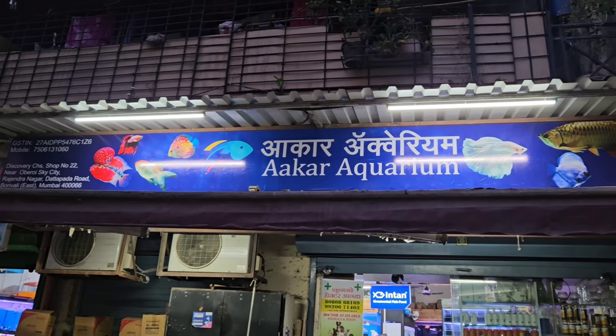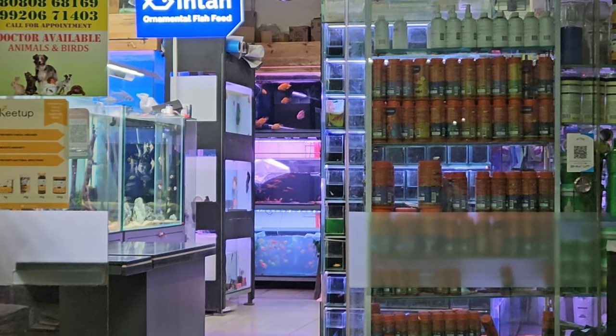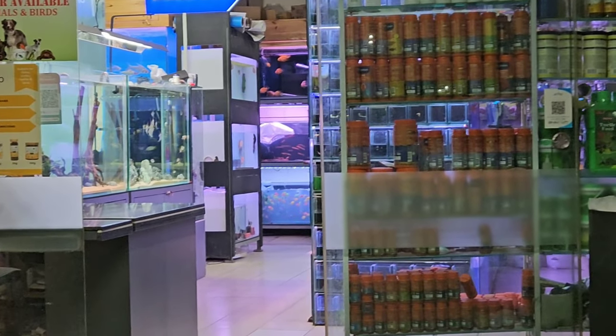My friends, I'm here at the aquarium fish shop in Boroli East. I'm here to cover the new arrival aquarium fish stock.